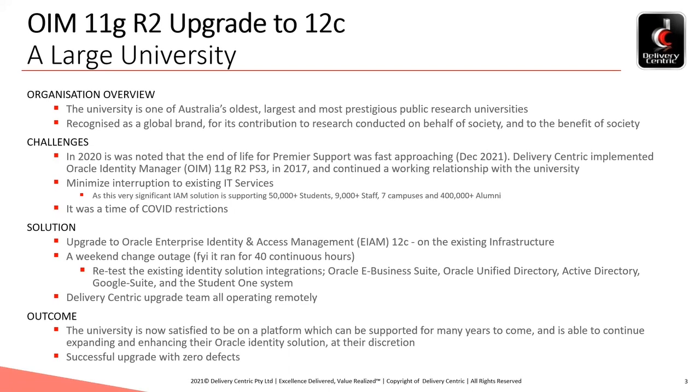Now for the outcome. The university is satisfied to be on a platform which can now continue to operate with premier support for many years to come and is able to continue expanding and enhancing their Oracle identity solution at their discretion. And yes, this was a successful upgrade with zero defects.